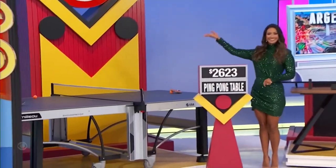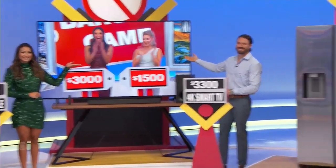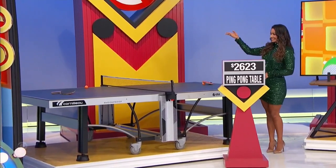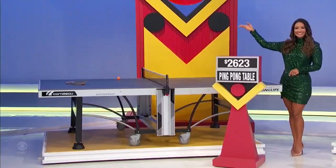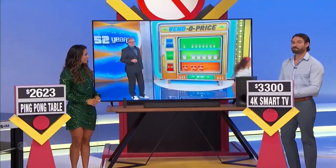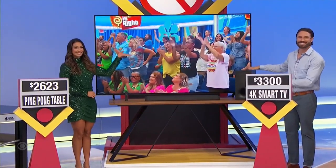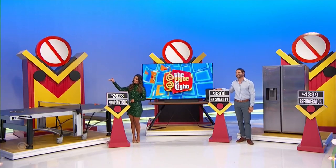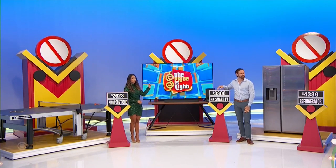It's a fun ping-pong table and a big screen TV. First, get a match going with this ping-pong table — the ping-pong balls are included. It features an AI processor that adjusts picture quality as you watch. A sound bar and subwoofer are included. We have the ping-pong table at $2,623, the smart TV at $3,300, then the refrigerator at $4,339.